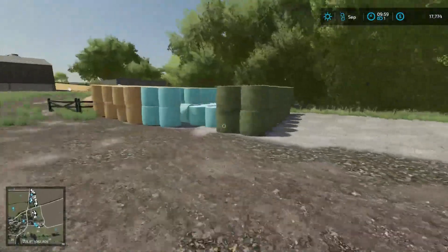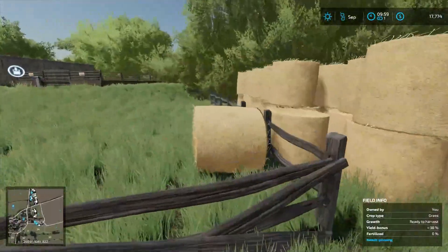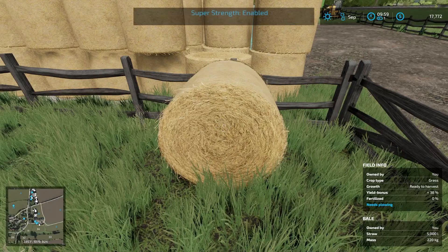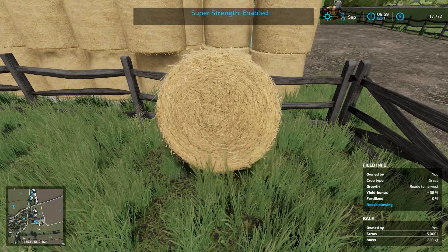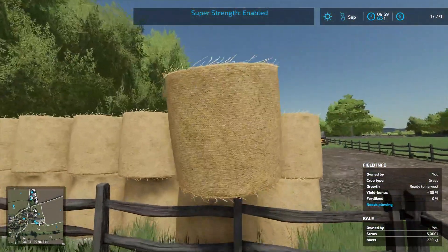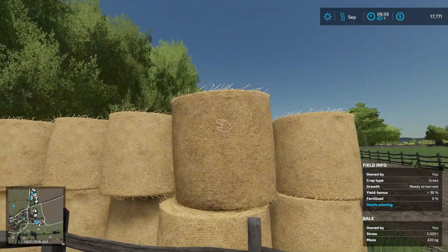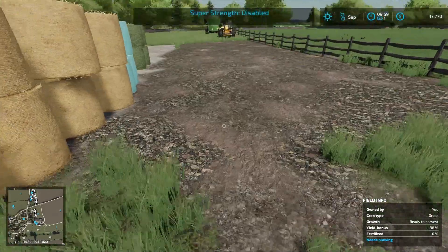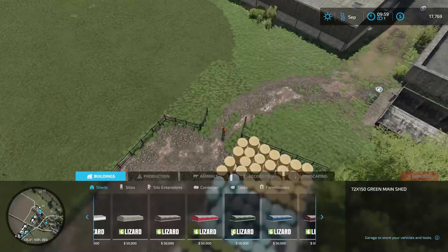Our bales are all stacked up nice and neat here — except for where I slammed into them. I'm just going to fix this one real quick and put this bale back where it belongs. There should be more painting textures now with the updated map, so we'll turn that back on.